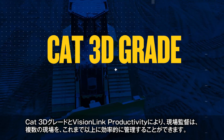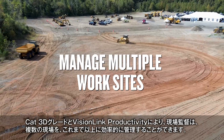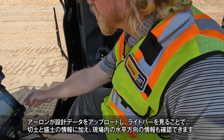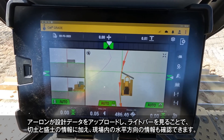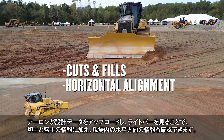With CAT 3D Grade and VisionLink productivity the site manager is able to manage multiple sites in a much more proficient manner. Now that Aaron has the file loaded he's actually watching the display and the light bars, which are giving him cuts and fills and also horizontal alignment no matter where he goes on this project.